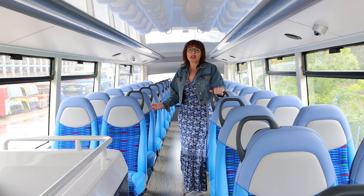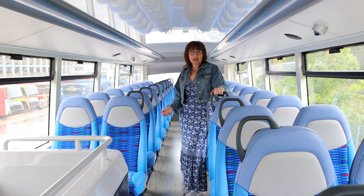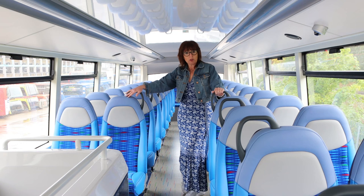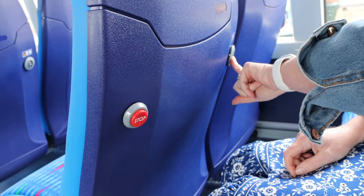Now here we are on the upper deck — that's new for the M1 and M2, because we've traditionally used single deck vehicles. With this new double deck it feels much lighter and airier. One reason for that is we no longer have the hand poles you'd traditionally see going down the bus — instead we've got these nice safety grab handles. We've got the same new comfy seating as downstairs, a stop button conveniently located on the back of every other seat, and USB charging is available upstairs as well.